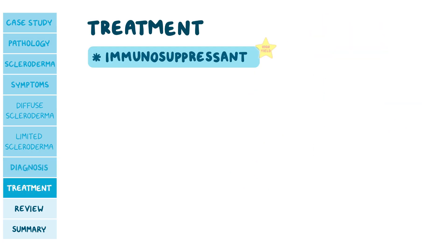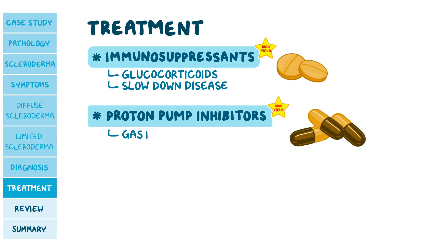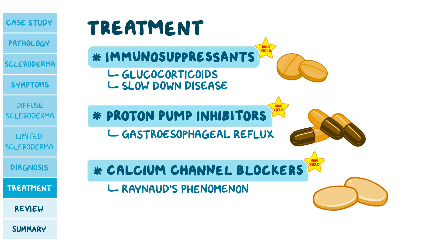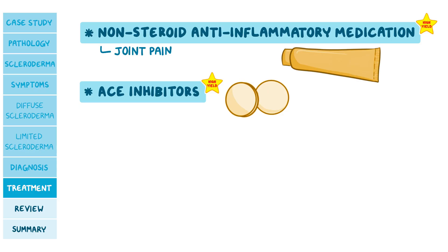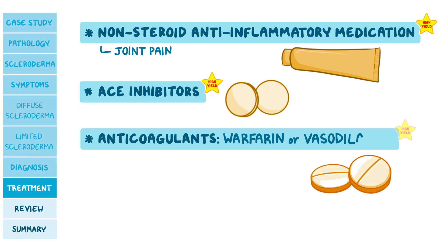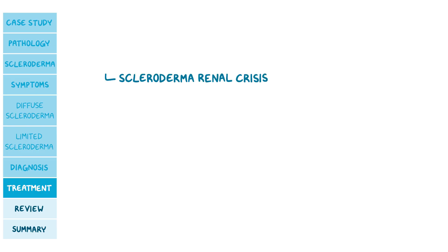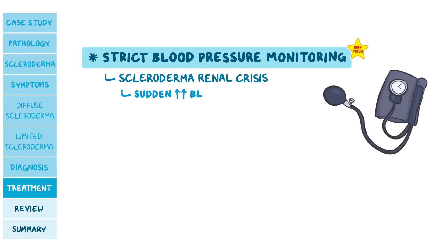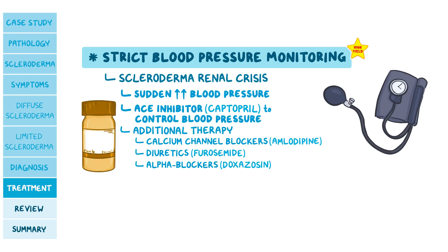For treatment, immunosuppressants like glucocorticoids are used to slow disease progression. Other medications relieve symptoms: proton pump inhibitors for GERD, calcium channel blockers for Raynaud's phenomenon, NSAIDs for joint pain, ACE inhibitors for hypertension, and oral anticoagulants like warfarin or vasodilators for pulmonary arterial hypertension. Extra attention is needed for scleroderma renal crisis, managed with strict blood pressure monitoring. A sudden increase in blood pressure indicates crisis, and ACE inhibitors like captopril may be needed. Calcium channel blockers like amlodipine, diuretics like furosemide, and alpha blockers such as doxazosin should be used as additional therapy if blood pressure control remains suboptimal.